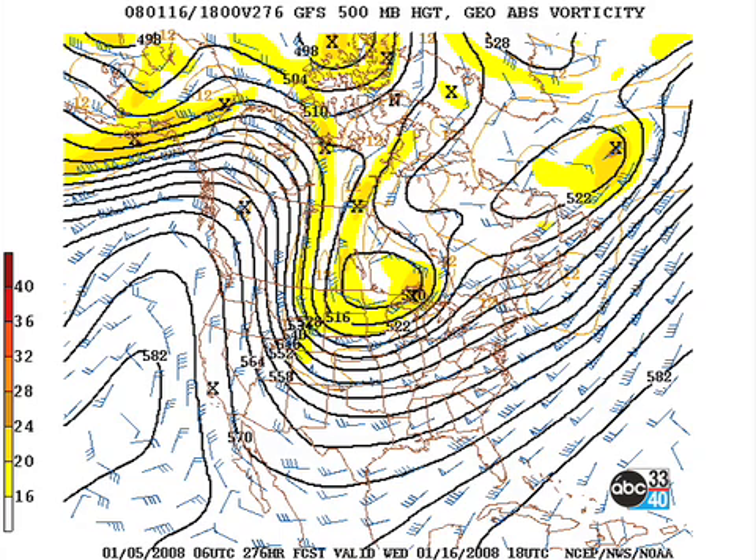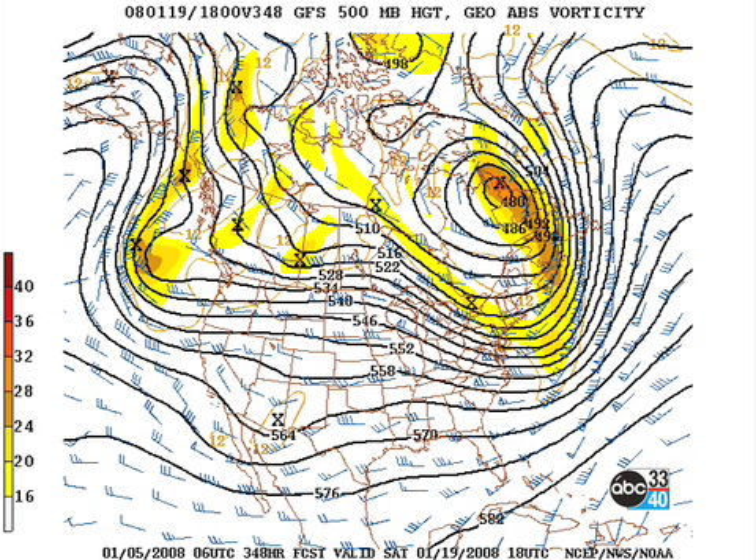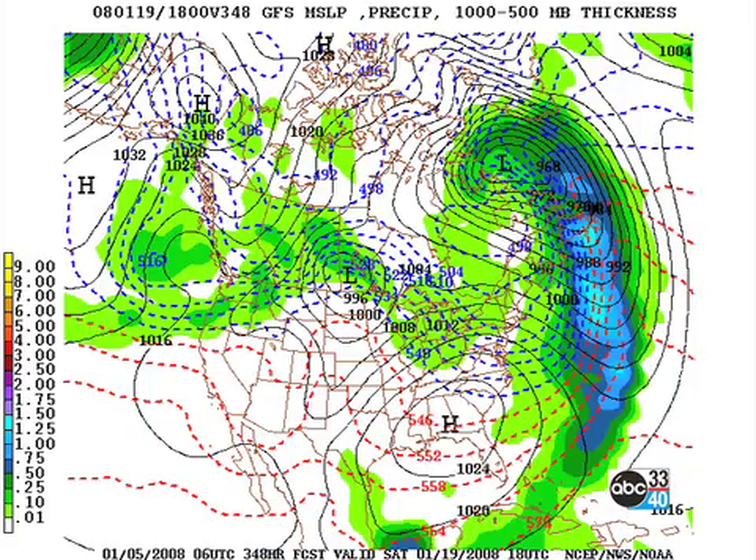All right, real quickly, the 16th, we're under southwesterly flow aloft, and I think that we will be dry. But, of course, another mess coming through the Rockies. By Saturday the 19th, it's another situation where we've had another front blast through, and it looks like we will probably be dry.